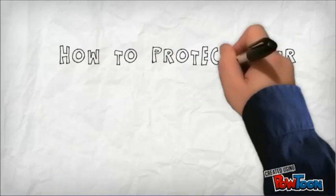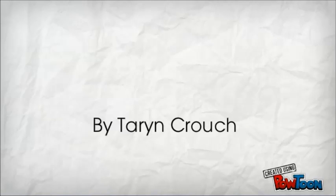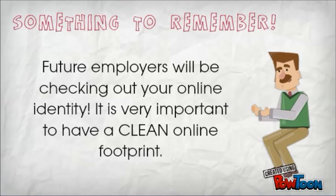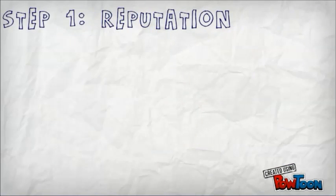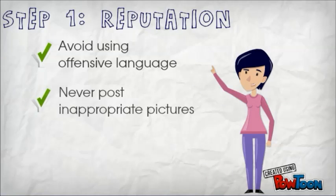How to protect your digital footprint, by Taryn Crouch. Something to remember: future employers will be checking out your online identity. It is very important to have a clean online footprint.